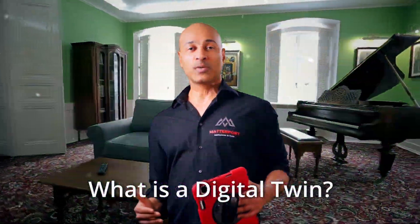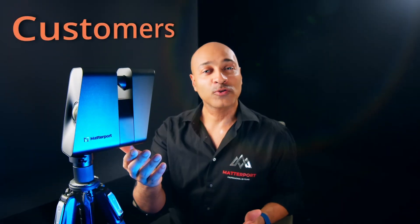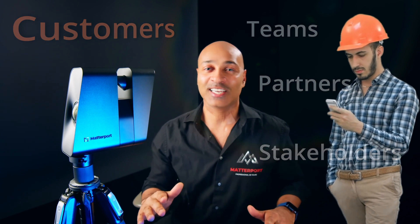What is a digital twin? A digital twin is a 3D model of your space. You can create your digital twin using Matterport technology and make it interactive, allowing customers, teams, partners, and shareholders to virtually walk through this space and see all its details.